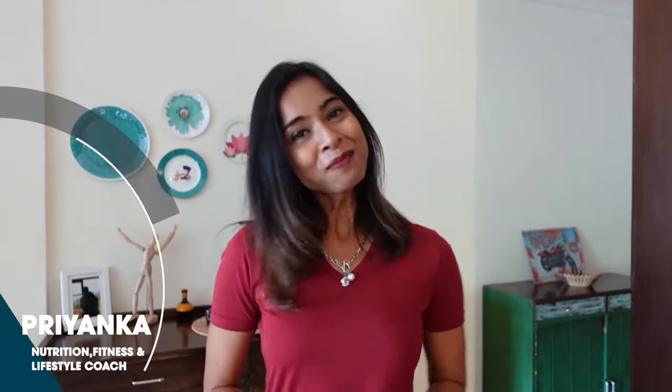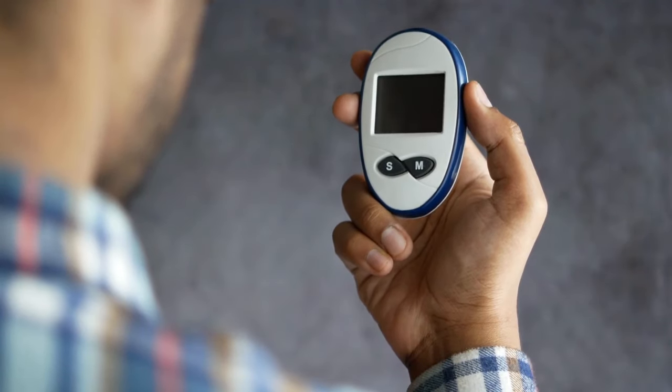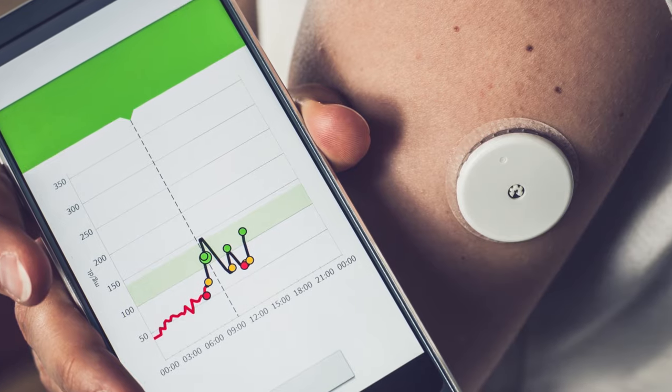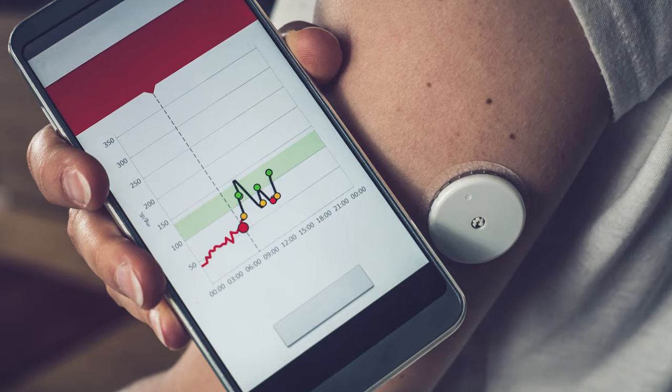Welcome back to my channel VegFit. I'm Priyanka, your fitness and lifestyle coach. Let me quickly tell you what a CGM device is. You may have seen a machine with a small glucose monitor where people prick their blood to check glucose levels. A continuous glucose monitoring device does exactly the same thing, but it constantly monitors your glucose levels — no pricking required. There is a small pin that stays in your body and continuously takes measurements whether you are eating or fasting.